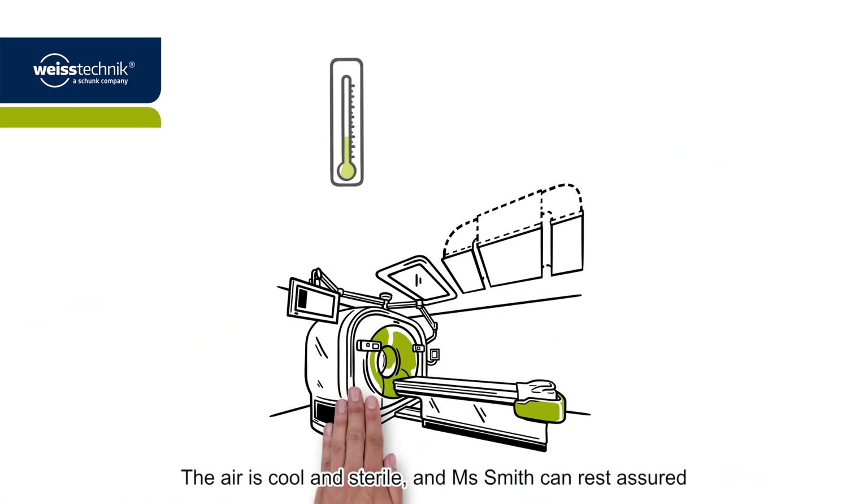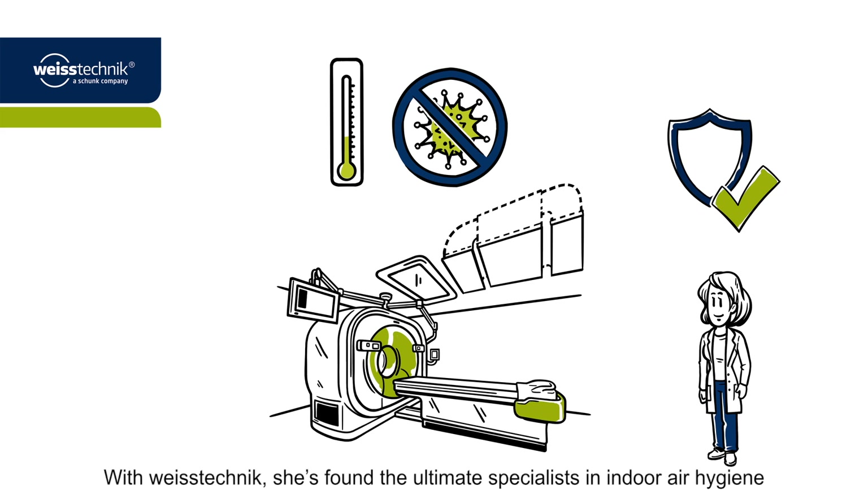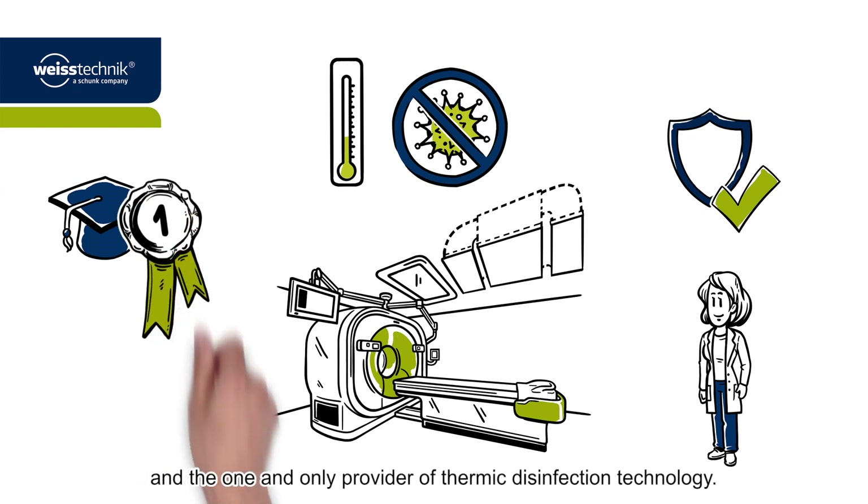The air is cool and sterile, and Miss Smith can rest assured that all required hygiene standards are being satisfied. With Vistechnik, she's found the ultimate specialists in indoor air hygiene and the one and only provider of thermic disinfection technology.